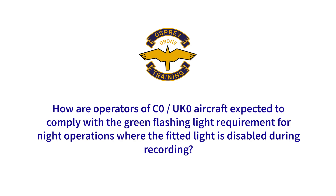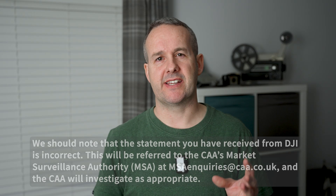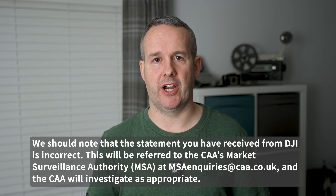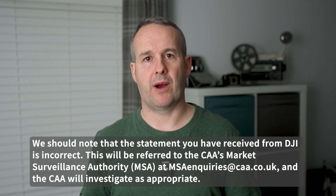How are operators of C0 and UK0 aircraft expected to comply with the green flashing light requirement for night operations where the fitted light is disabled during recording? If there is a question with the operation of the flashing lights on the product, the manufacturer can be contacted directly in the first instance. If the manufacturer does not provide a satisfactory response, the product can be referred to the CAA's Market Surveillance Authority at msainquiries@caa.co.uk and the CAA may investigate as appropriate. An important addition to this is that the CAA have actually referred DJI to the Market Surveillance Authority because they've been making incorrect statements, so we'll see what happens with that.